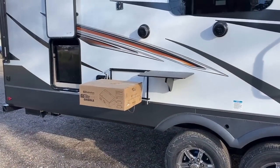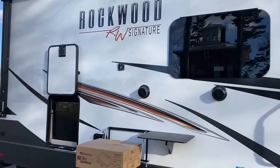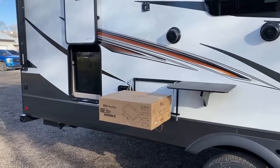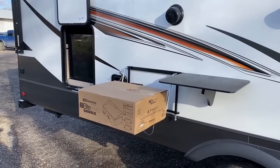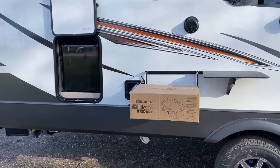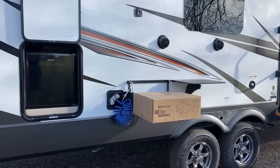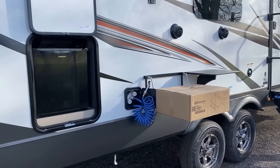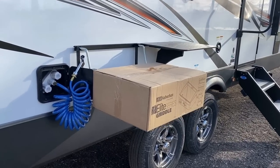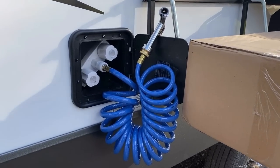The tires are Goodyear Endurance radials — Rockwood standardized those last year — 87 mph rated with standard factory tire pressure monitoring, so you have peace of mind knowing exactly what your tire pressure is going down the road. On the back, there's a rear receiver hitch, but doubles towing with a travel trailer is illegal in about 48 out of 50 states, and it's only designed to be a 300-pound accessory hitch for bike racks and things like that. The key-alike system means every baggage door and the main entry door operate off one key.